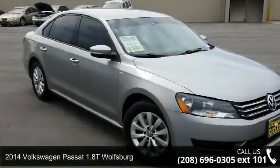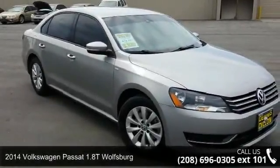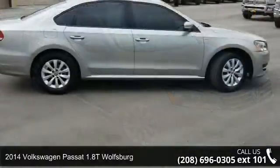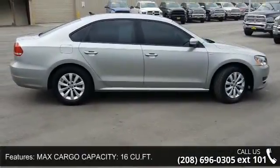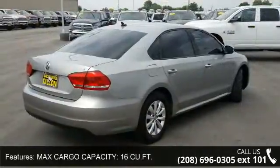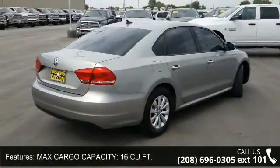Step into the 2014 Volkswagen Passat. If you are looking for a first-rate auto, this one could be yours today. This vehicle comes with a reliable four-cylinder engine, connected to a smooth-shifting automatic transmission.